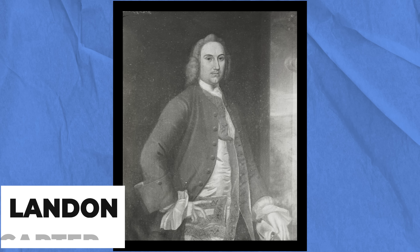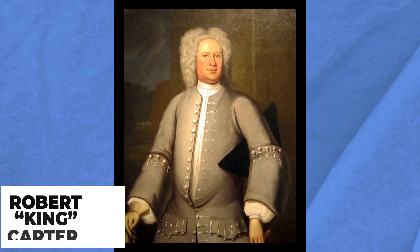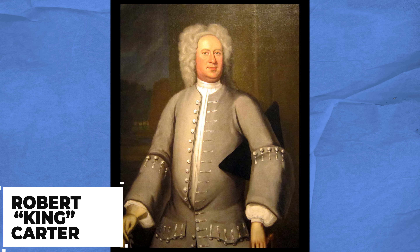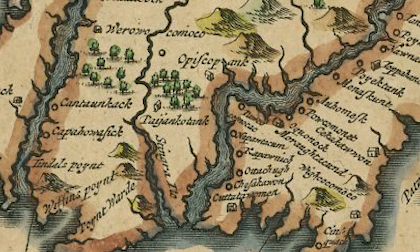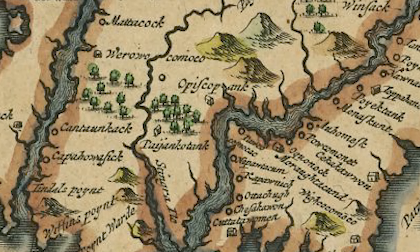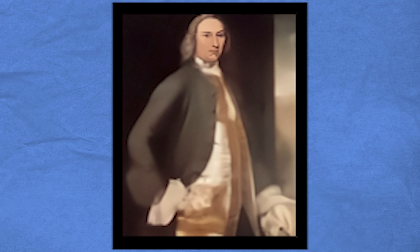In 1710, Landon Carter was born into the wealthiest of the colonial families in Virginia. His father, Robert Carter, simply referred to as King, owned over 300,000 acres across Virginia. At this time, before the US had been founded, the colonies were still building their social infrastructure which lacked good schools, so King sent Landon off to England to receive a world-class education.